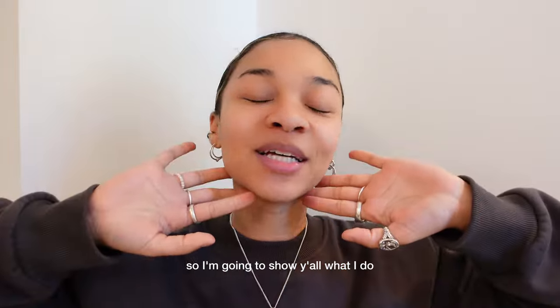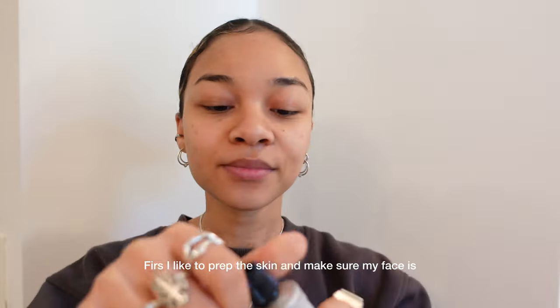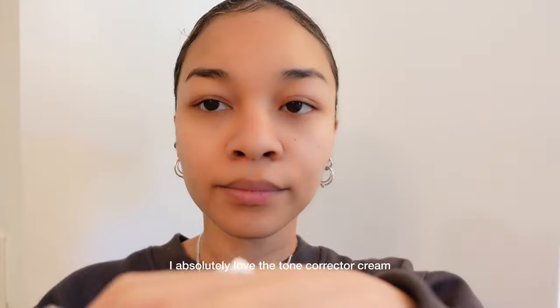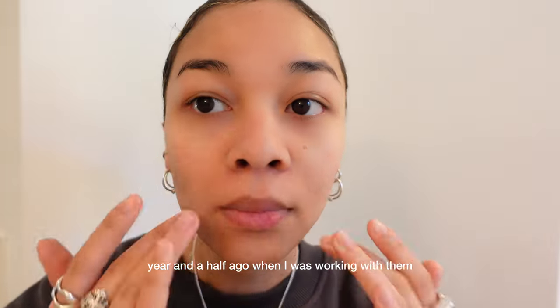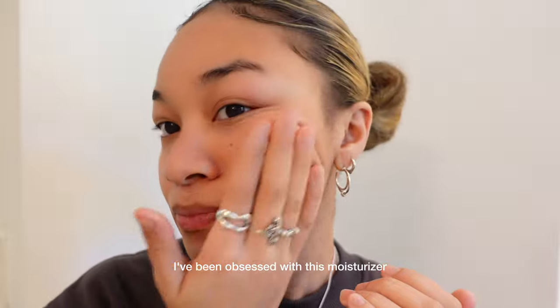So I'm going to show y'all what I do and let's get into it. First, I like to prep the skin and make sure my face is moisturized before putting any kind of makeup on. I absolutely love the Tone Corrector Cream from the YSL New Beauty Collection. I got introduced to this collection about a year and a half ago when I was working with them, and ever since then I've been obsessed with this moisturizer.